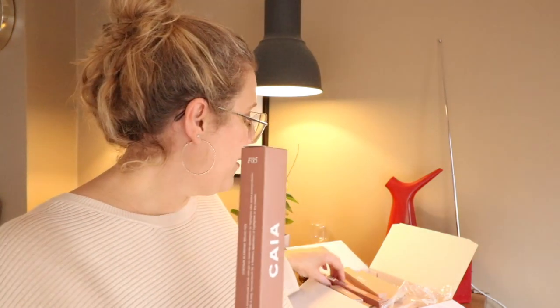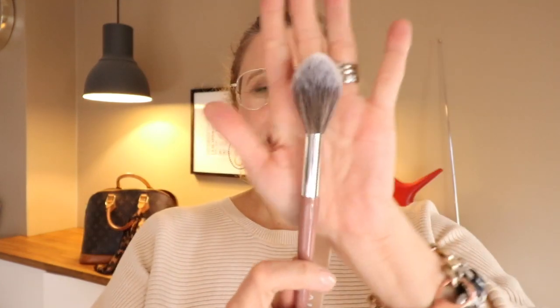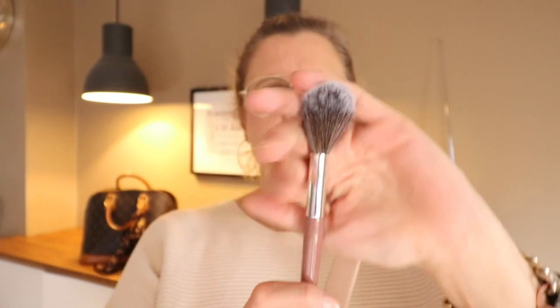I bought two brushes just to try and see if I want to get more — you can buy whole kits of the brushes. Starting with this one, it's number F05 and it's a feather blending brush. Here is the brush and I love it, it's super super soft. I bought it to use for my blush and I think it will be perfect.